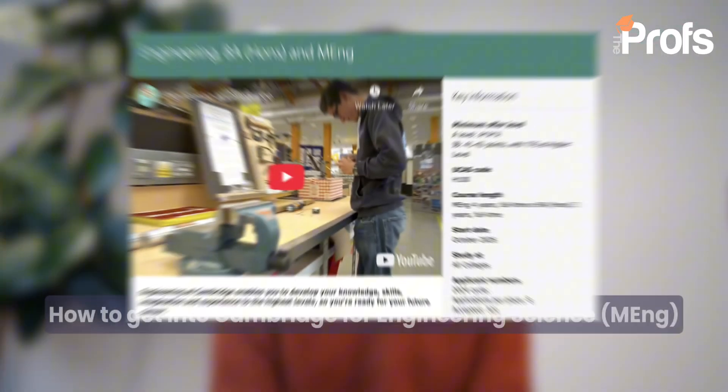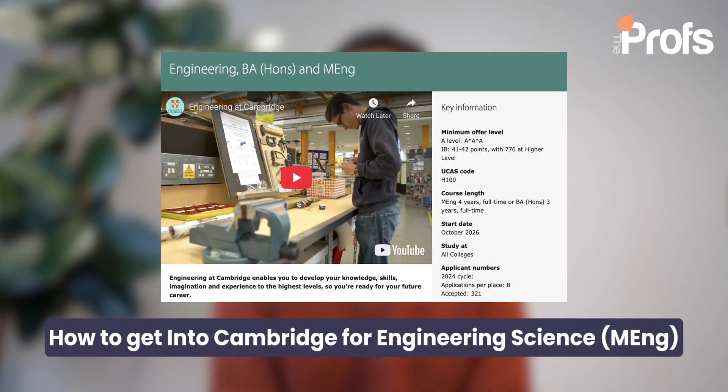Hi everyone, I'm Danny and I'm a consultant here at The Profs, helping with engineering and science admissions applications for top universities in the UK, such as Oxbridge and Imperial. We'll be talking about how to get into Cambridge for engineering, what goes into preparing for this, as well as applying to the university itself, and how to make yourself as strong a candidate as possible.